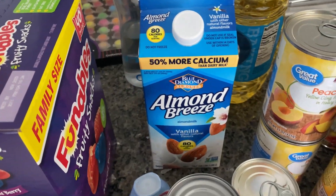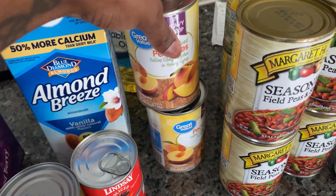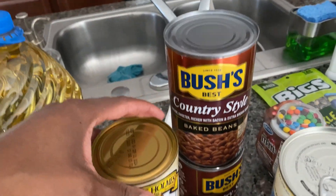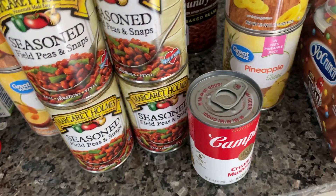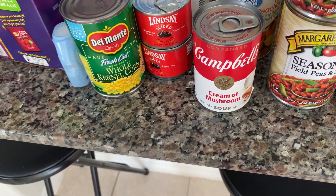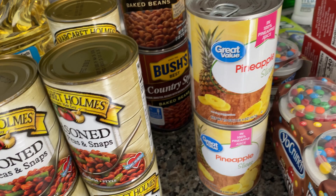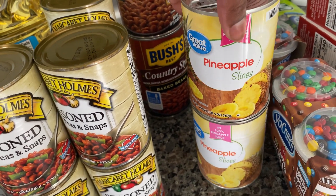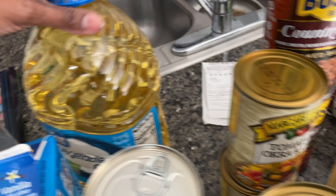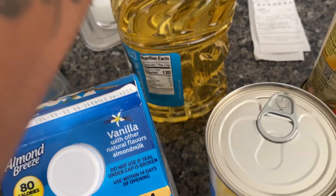I got some almond milk, and a bunch of canned goods: corn, olives, peaches, four cans of field peas and snaps, two cans of tomatoes with okra and corn, and two cans of baked beans. I got one can of cream of mushroom — they didn't have any cream of chicken, which I wanted too. I use those when I make turkey wings or chicken in the oven. I also got some pineapple slices — I could have sworn I ordered chunks because I don't really eat the slices like that, but I'll eat them this time. And I got one gallon of vegetable oil, all beat up, but it works.